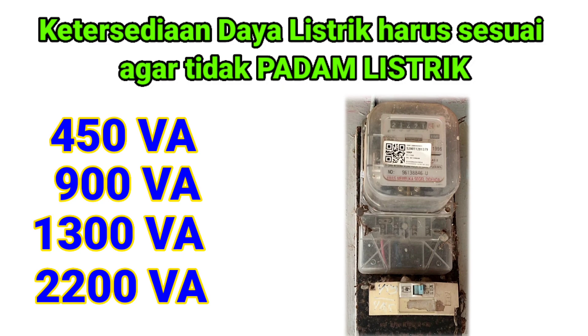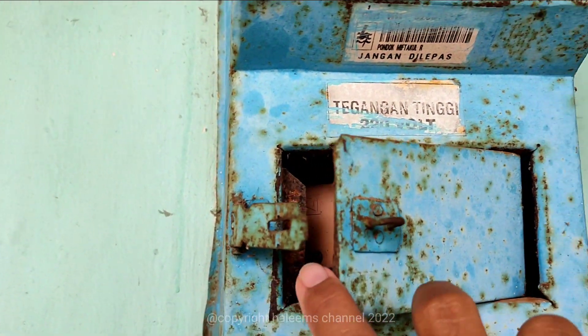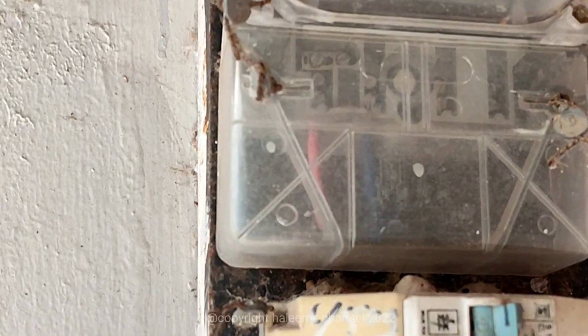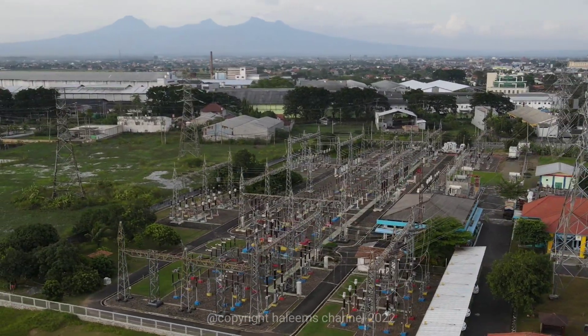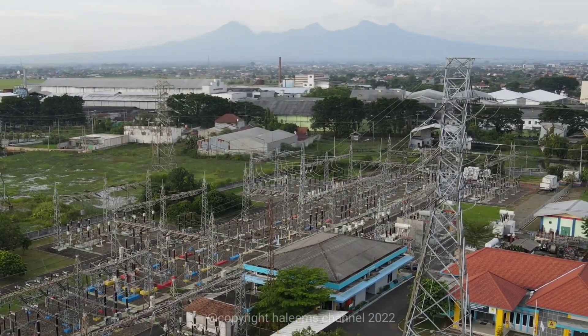Perhitungan daya listrik harus dipertimbangkan dari semua peralatan elektronik yang digunakan, seperti lampu, TV, kulkas, kipas, AC, mesin cuci, dan lain-lainnya. Total semua konsumsi listrik termasuk pompa yang hendak dibeli harus lebih rendah dari daya listrik yang tersedia. Jika melebihi daya yang tersedia, hal ini bisa menyebabkan lampu padam saat semua alat nyala secara bersamaan. Penting mempertimbangkan daya listrik agar kenyamanan pemakaian pompa dan alat listrik lainnya tidak terganggu.